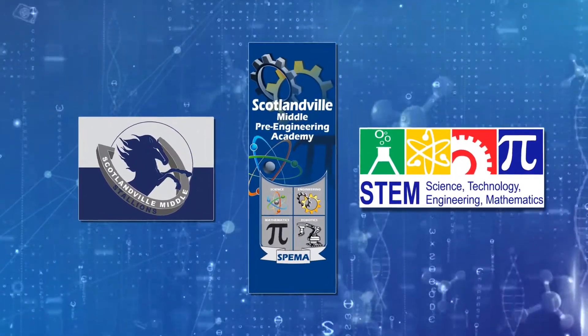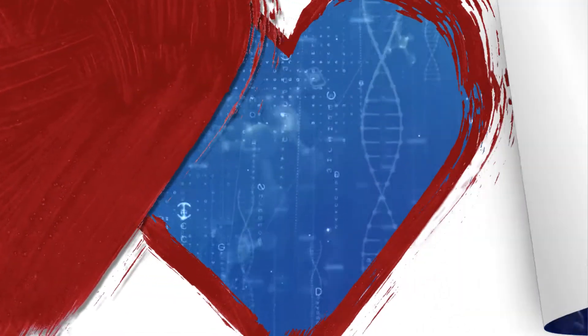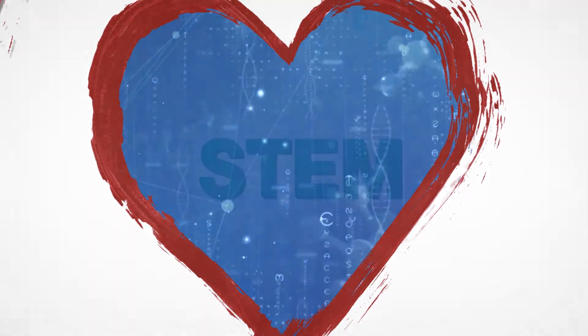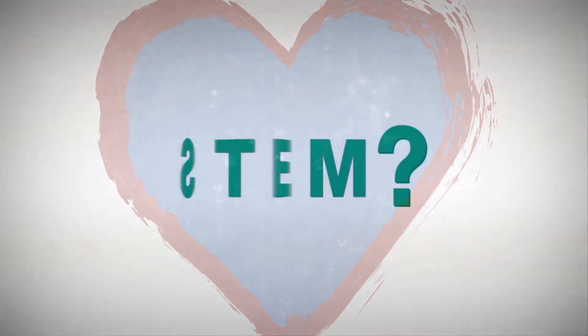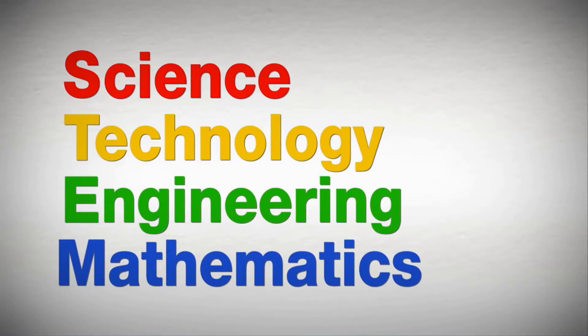On Thursday, February 16th, Scotlandville Pre-Engineering Magnet Academy hosted a luncheon entitled 'I Love STEM.' The luncheon provided an opportunity to showcase the accomplishments and talent of the pre-engineering students in the STEM field.